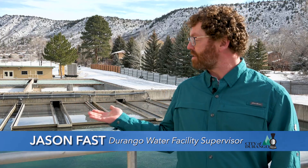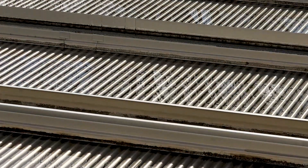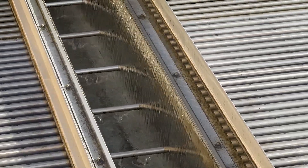The next process is sedimentation, which happens in this large basin behind me. The water flows through this basin very slowly, and using only time and gravity, the large, heavy flocc settles to the bottom. The now clarified water exits the sedimentation basin through these tubes and troughs. It looks really clean, but we still have two more processes to go.